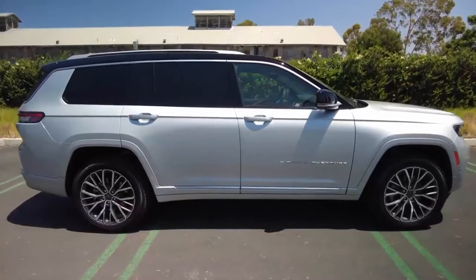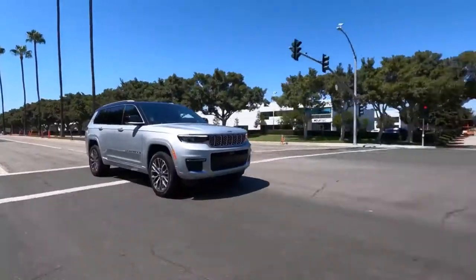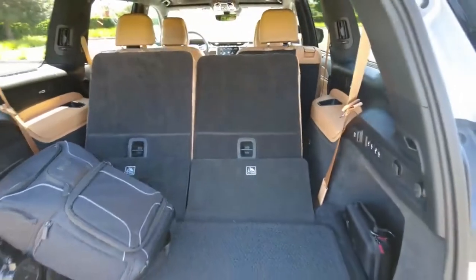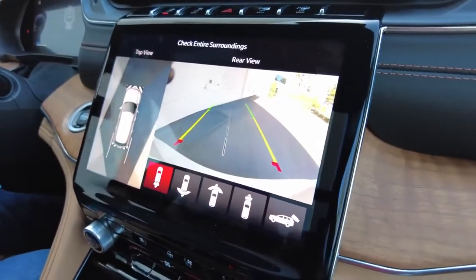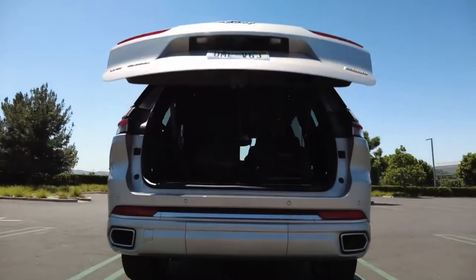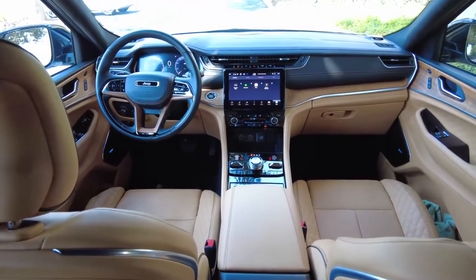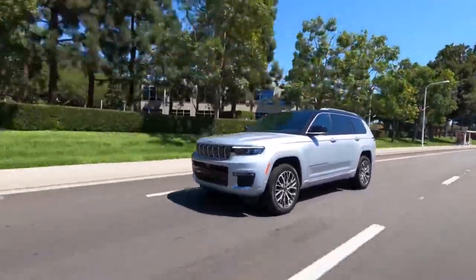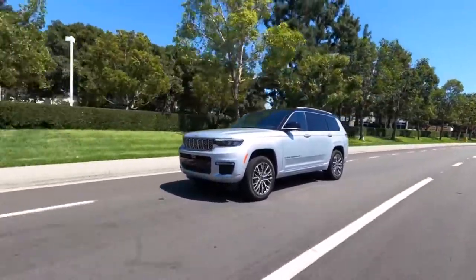Explore higher trims and you can add indulgences like the select terrain drive mode system, an air suspension with active dampers, remote releases for the second row seats, power folding third row seats, a very nice 360-degree camera system, a rear camera to observe second and third row passengers, a hands-free power liftgate, and a swank Nappa leather interior as seen on this Summit trim. Jeep should also have a hands-free level 2 driver assist feature dubbed Active Driving Assist for the Grand Cherokee L by late 2021.